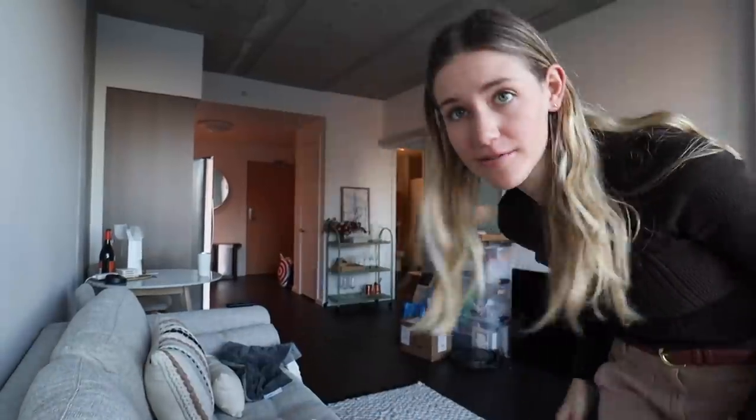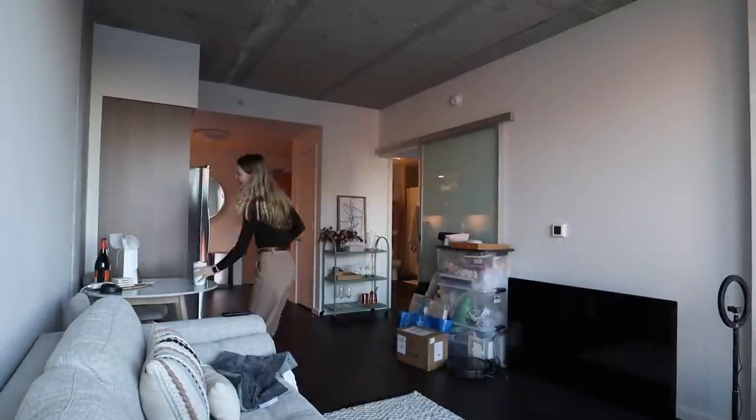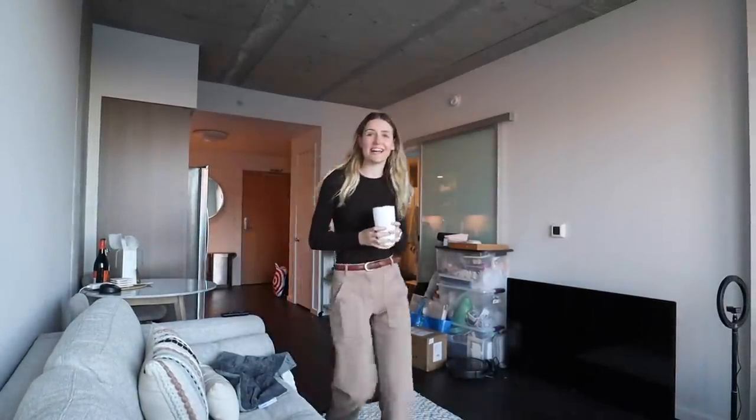Hello, good afternoon everybody. Today Leah and I are working on something so exciting. Let me get my coffee because I'm a little tired. Today has been a super busy day.